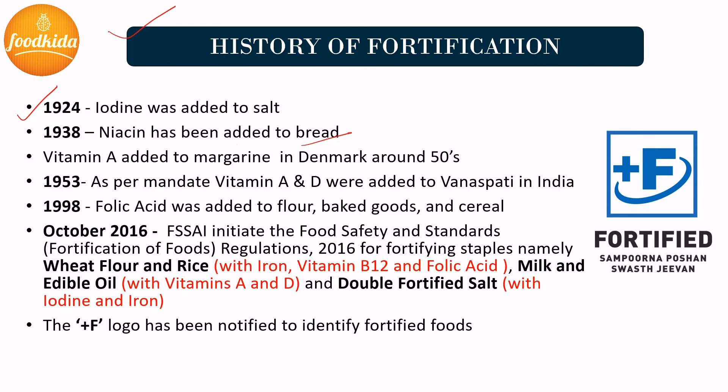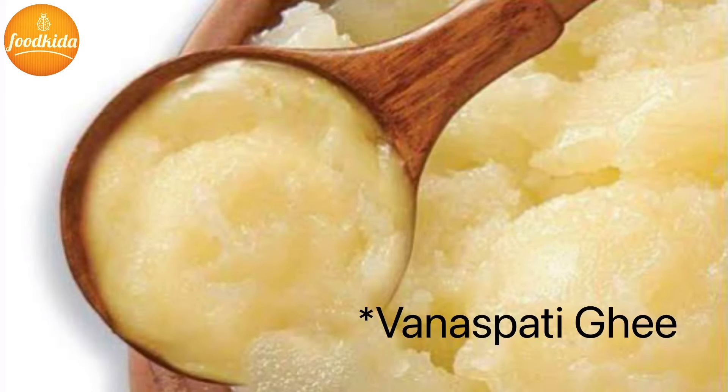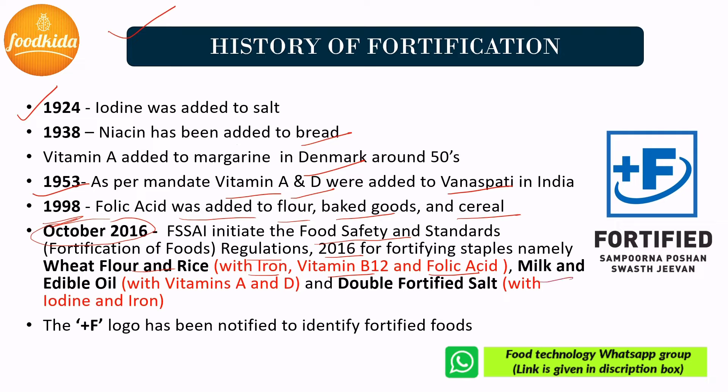Later on, margarine was fortified with vitamin A in Denmark, and milk was fortified with vitamin D in the USA. In India, from 1953, hydrogenated vegetable oil (also known as Vanaspati) has been mandatorily fortified with vitamin A and vitamin D. In 1993, universal salt iodization was mandated by the Government of India. Around 1998, folic acid was added to flour, baked goods, and cereals. In October 2016, FSSAI drafted guidelines for food fortification and initiated the Food Safety and Standards Fortification of Foods Regulation 2016, which includes fortification of wheat flour and rice with iron, vitamin B12, and folic acid.